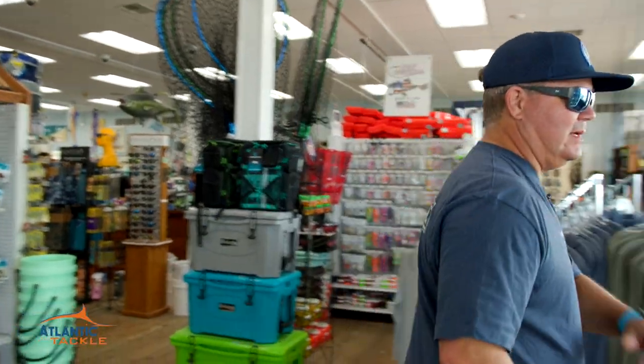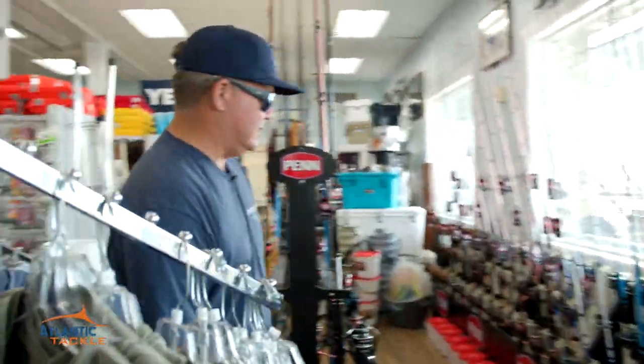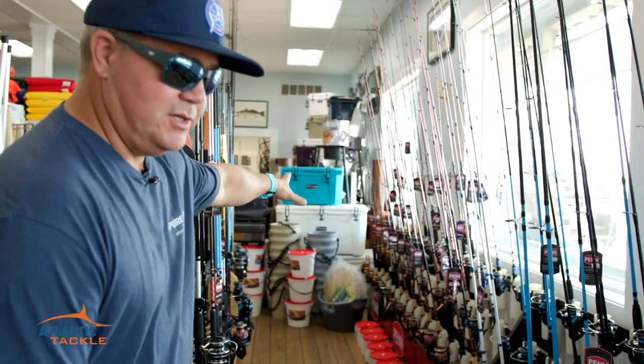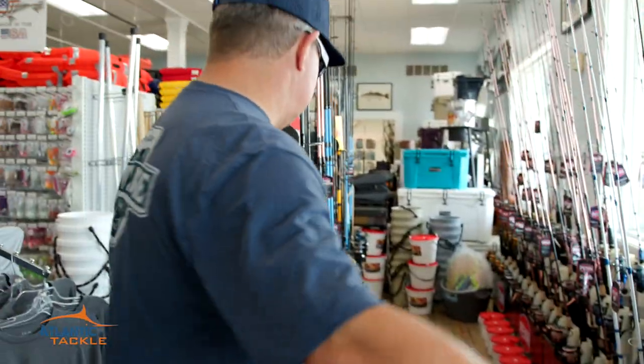You look over to the right-hand side — we've got some Atlantic Tackle branded long sleeve apparel, Smith Optics right here against the wall. And then you're going to see the rod wall. This is an entire rod wall: Penn, Shimano, Daiwa, starting from inshore, light inshore tackle, all the way to some near-shore trolling. You're going Spanish mackerel, king mackerel fishing — they've got it for you.